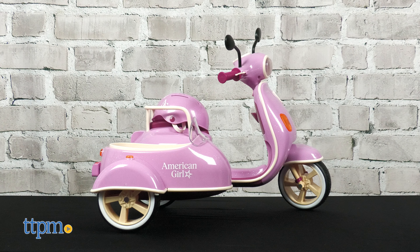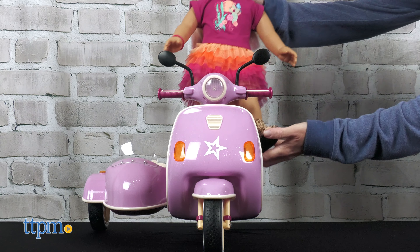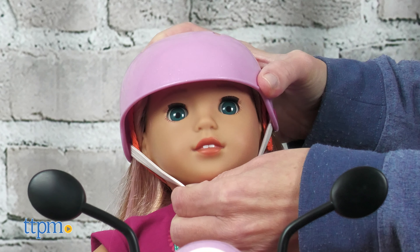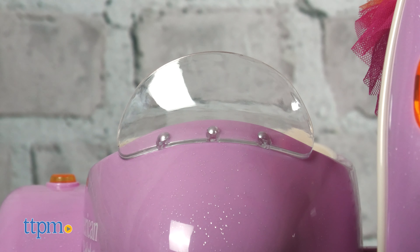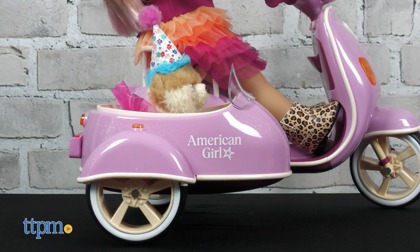Hit the Road Scooter and Sidecar has space for an American Girl Doll and a Furry Friend, both sold separately. This light purple scooter is styled like a classic scooter with matching sidecar, featuring glitter-infused paneling and berry and cream accents. Even the doll-sized helmet matches the scooter's color scheme. The sidecar has a protective windscreen and fits any American Girl posable doll-sized pet — though a little doggy fits just fine too.